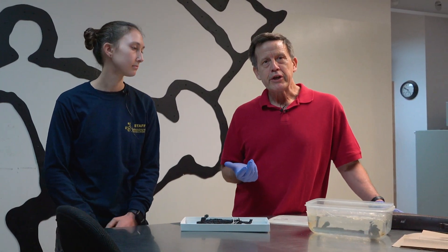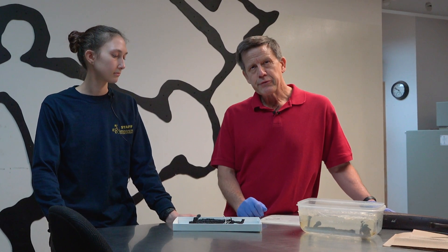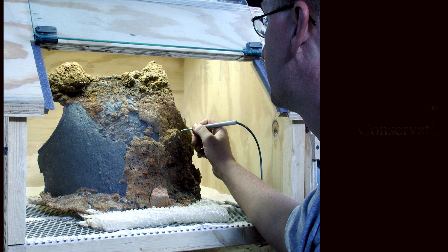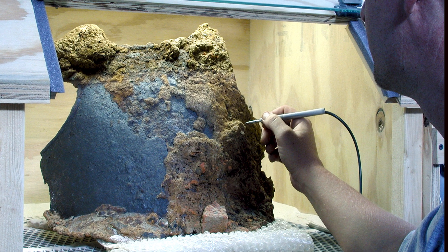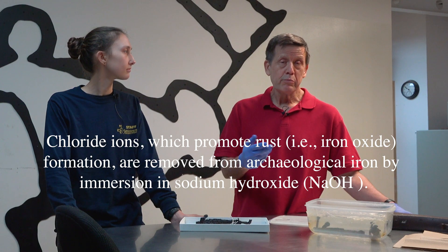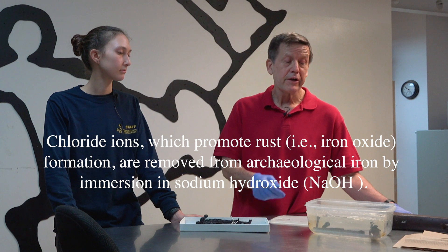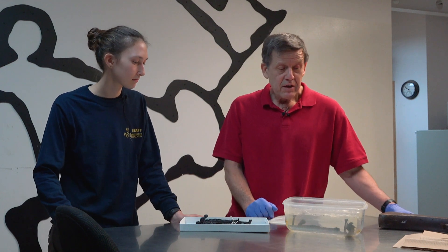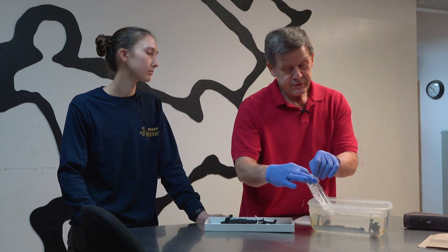When iron artifacts come in from the field they go through a series of conservation processes. The first is air abrasion, where a mini sandblaster using aluminum oxide instead of sand removes surface corrosion. After abrasion, the objects are put into a solution of sodium hydroxide to remove chlorides and stabilize the iron — which is where this matchlock lock plate currently is.